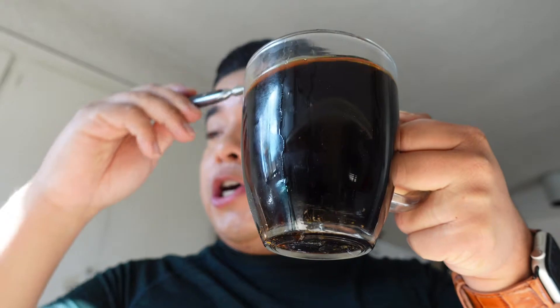Sometimes I add like almond milk or something, but not really. And this is my cup of joe.